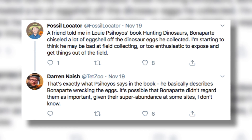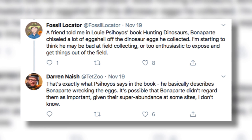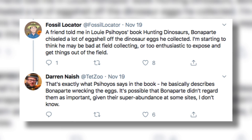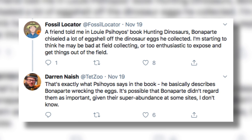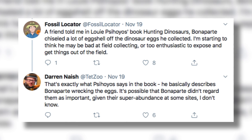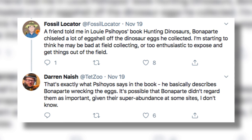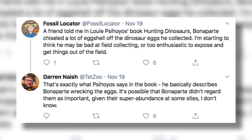He basically describes Bonaparte wrecking the eggs. It's possible that Bonaparte didn't regard them as important, given their superabundance at some sites. Now, these reports are definitely possible, but I wouldn't jump to the conclusion that Dr. Bonaparte was a bad field scientist, since plenty of reviews of Hunting Dinosaurs suggest some of the views toward Dr. Bonaparte are unwarranted.